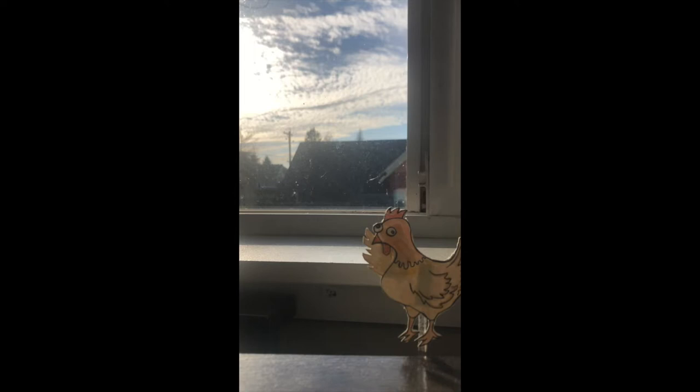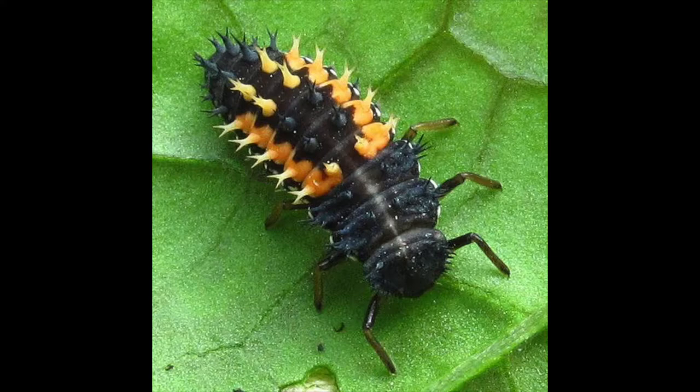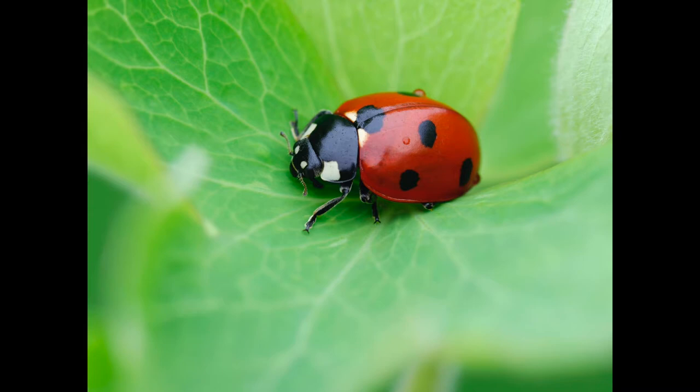Don't worry, Chicken. Even if we don't meet in this spot, you have everything you need to spot me. You even know what I look like at each stage — whether I'm an egg, a larvae, a pupa, or an adult ladybug.